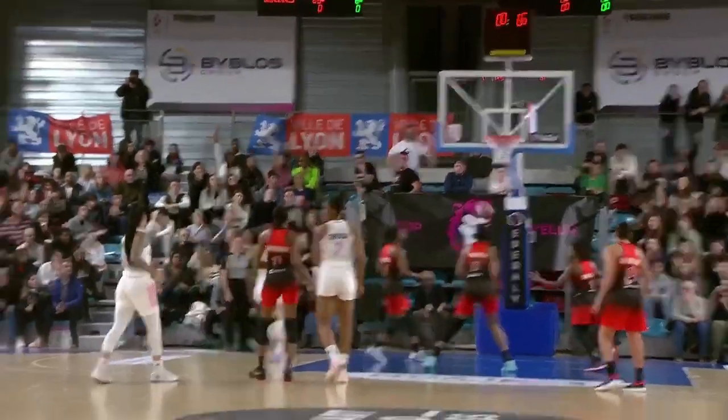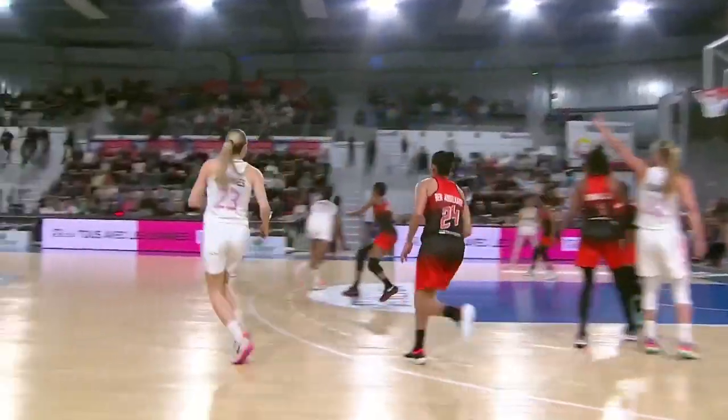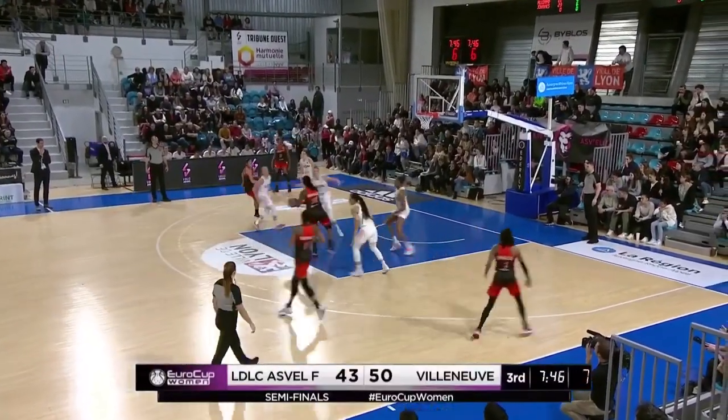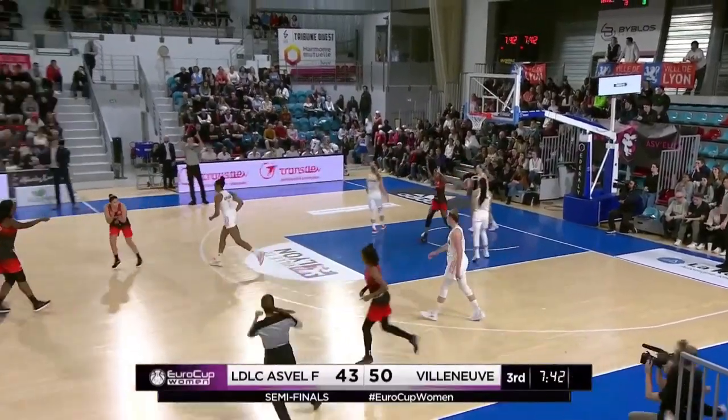Beautiful form, beautiful footwork — she gets the payoff. Good ball movement here from Lyon, finding a wide open Williams. Slows things down. Smalls wide open for three and hits another.